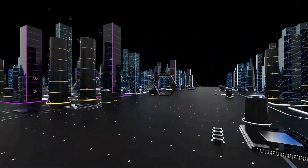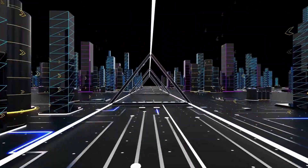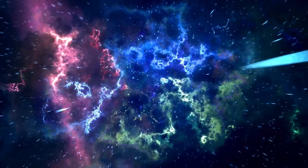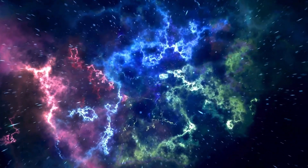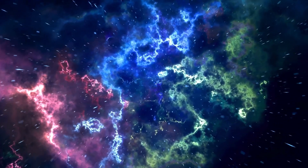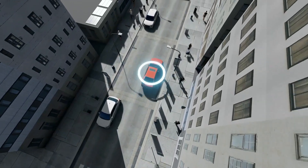The Toyota Hiace features a 3-liter turbocharged diesel engine that delivers 134 horsepower. This commercial van reaches a top speed of around 105 miles per hour, or 169 kilometers per hour. It accelerates from 0 to 60 miles per hour in approximately 13 seconds.